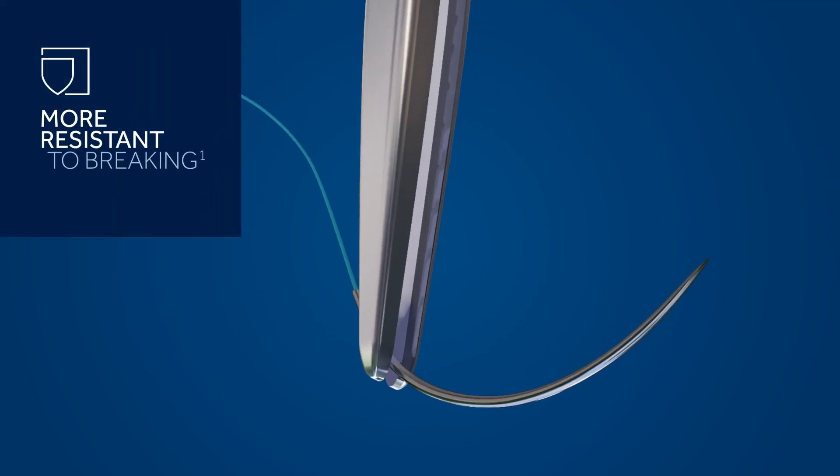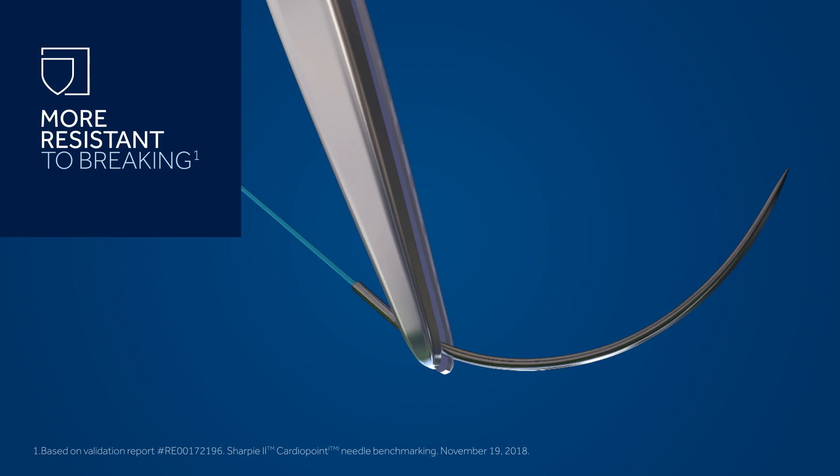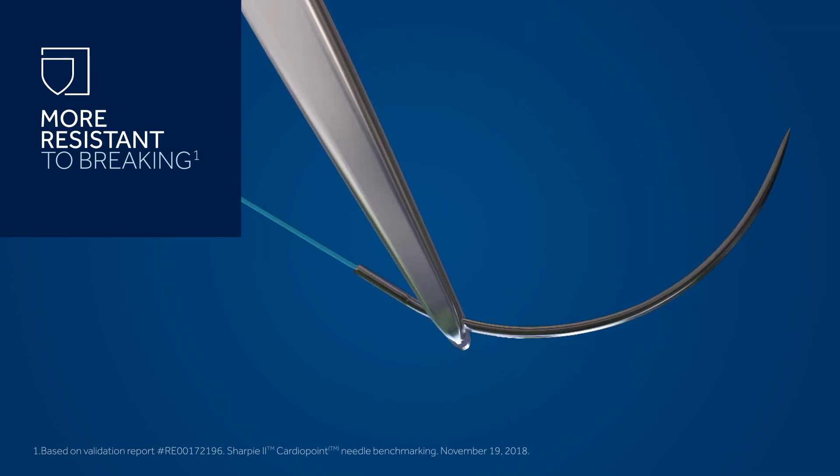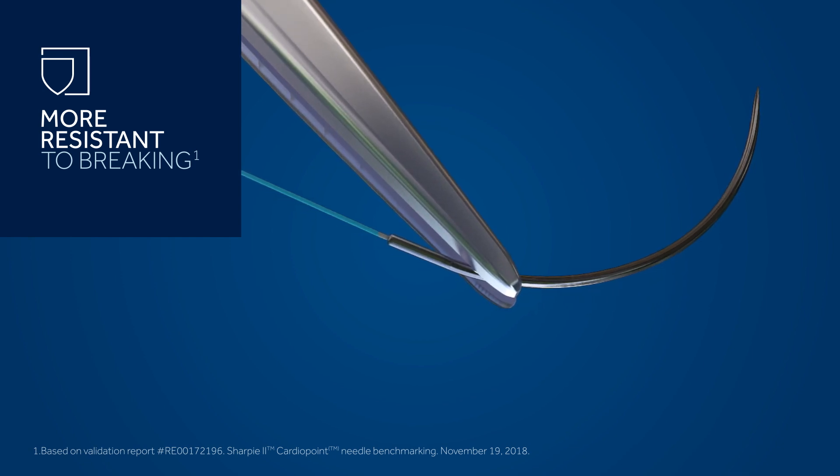Compared to our legacy needles, the cardio point needles are more resistant to breaking. In fact, the CB15, CB23, and CB24 were shown to be even more resistant to breaking than Ethicon.